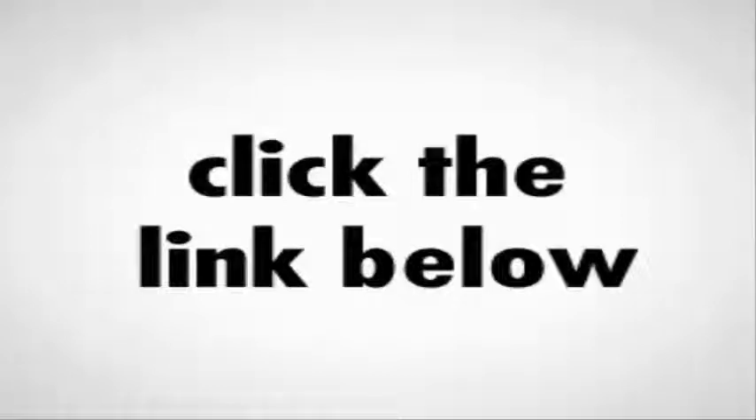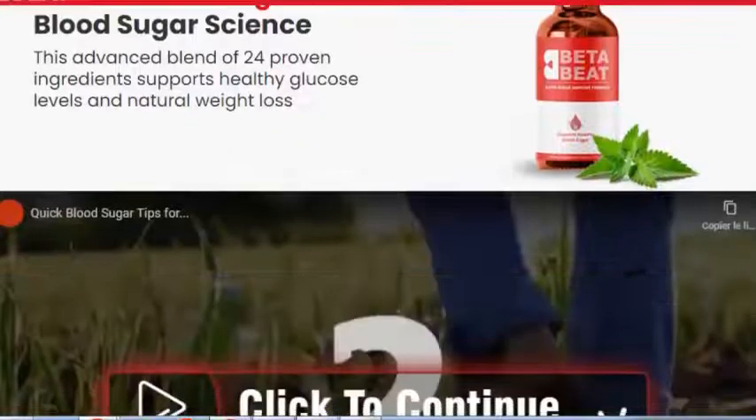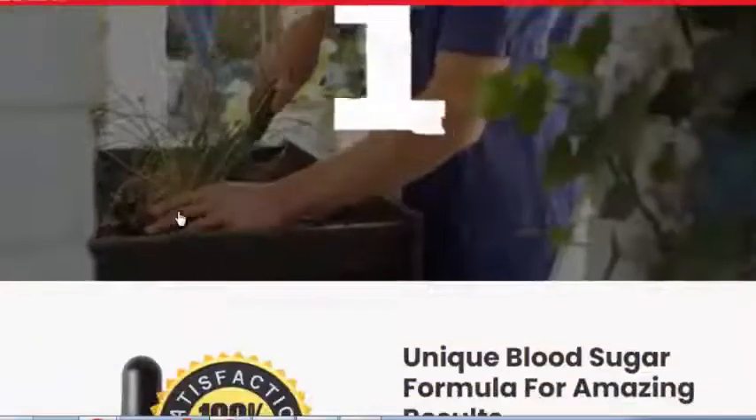Beta Beet is a supplement that naturally improves blood sugar and energy levels using plants and natural minerals. The formula is made with a proprietary blend to ensure that all users get the support they need for blood sugar regulation naturally.